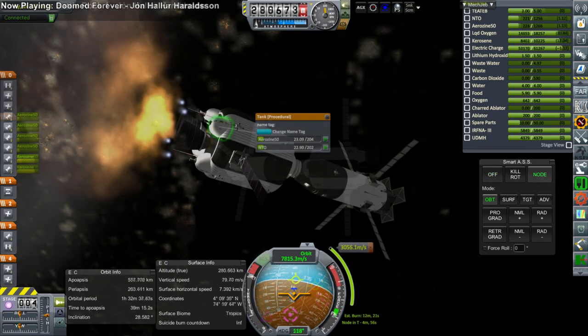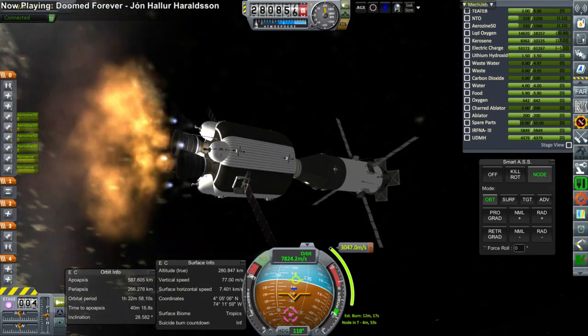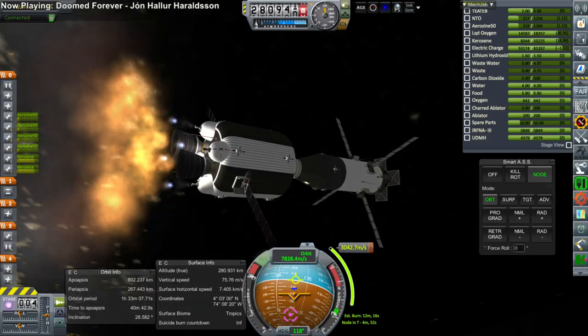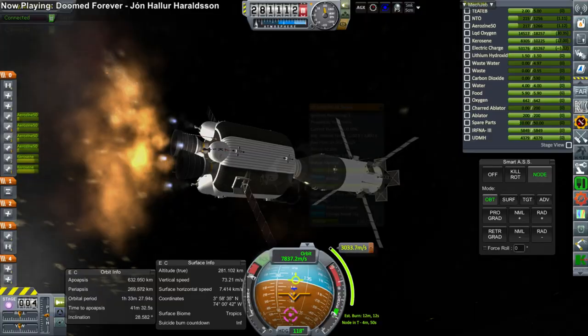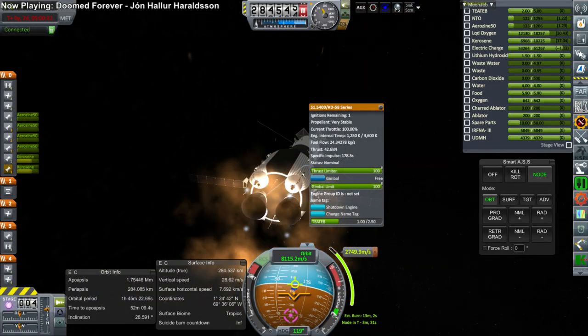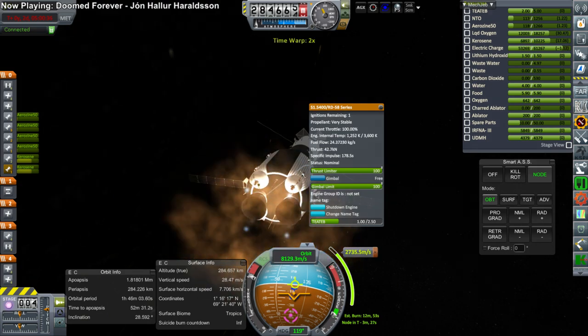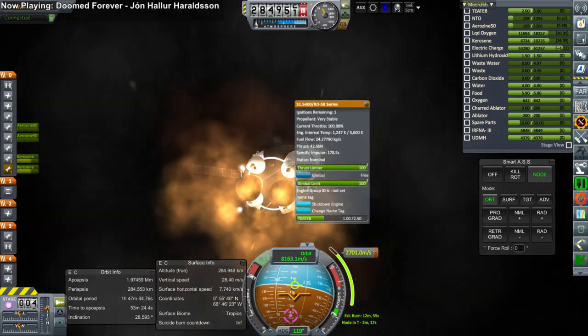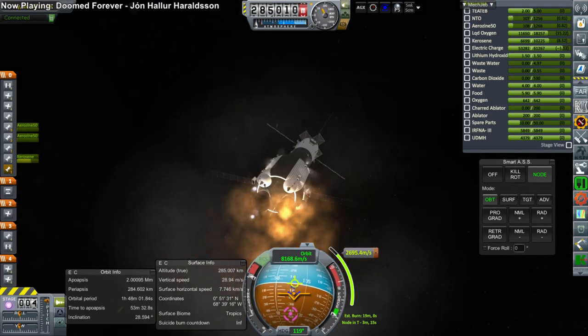The plot was made for a translunar injection burn, but it turned out the transfer stage would not have enough fuel to make it. We decided to proceed anyway and potentially reassess in lunar orbit. But then one of the RD-58 engines on the transfer stage had a loss of performance, and the stage simply could not fulfill its duties.